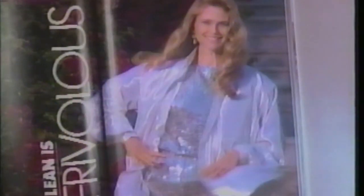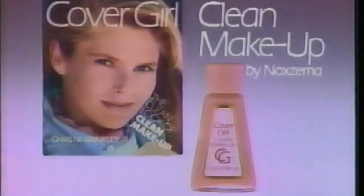It's just the right color and coverage. Clean is fresh, flawless, and sometimes frivolous. Clean is believable and always beautiful. Clean is the good skin look of CoverGirl Clean Makeup.